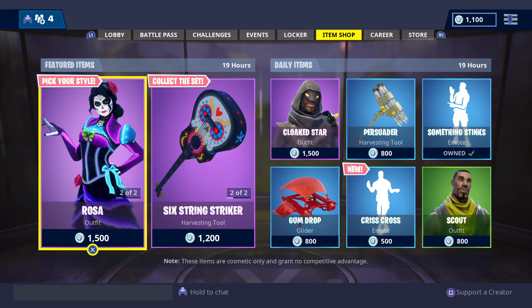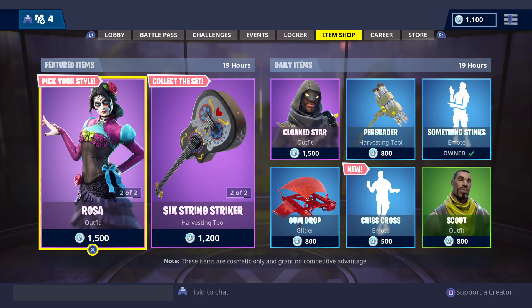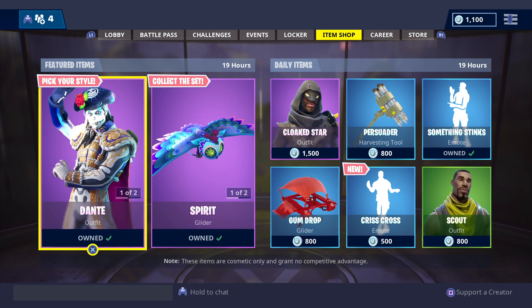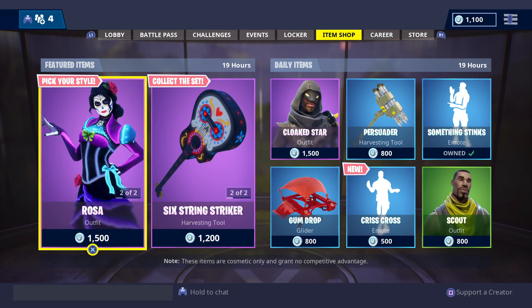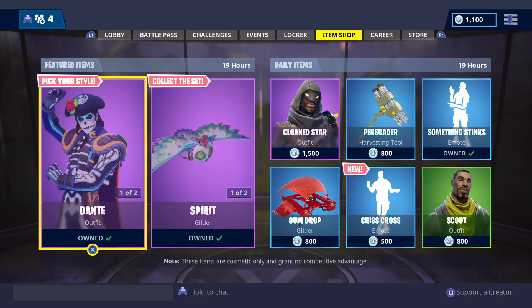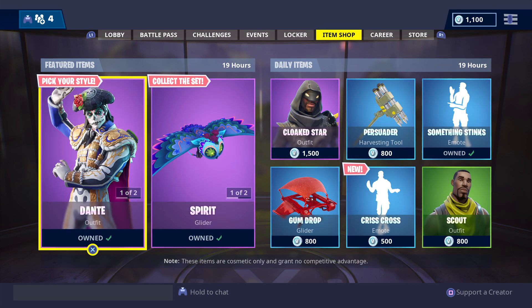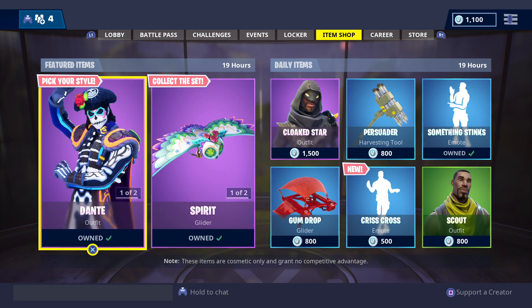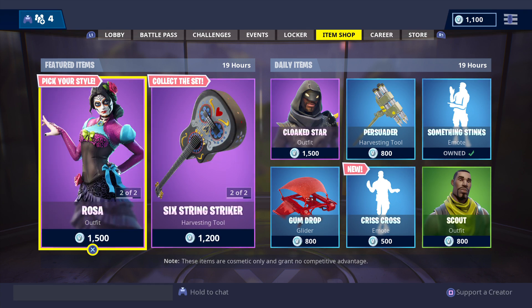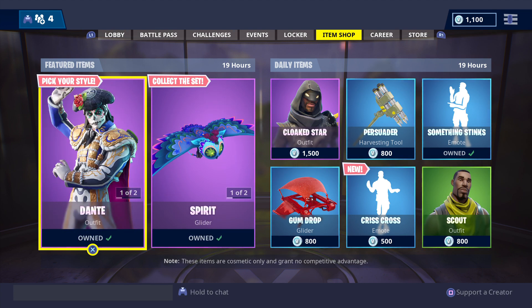The featured and daily items will be in store until 11 a.m. on Sunday the 4th of November 2018, Australian Eastern Daylight Savings Time — Sydney, Canberra, Melbourne. 10 a.m. for Queensland. 10:30 a.m. for South Australia. And 8 a.m. for Western Australia. Northern Territory, Tasmania, and international viewers, check your local time zones for when the featured and daily items will be leaving store.